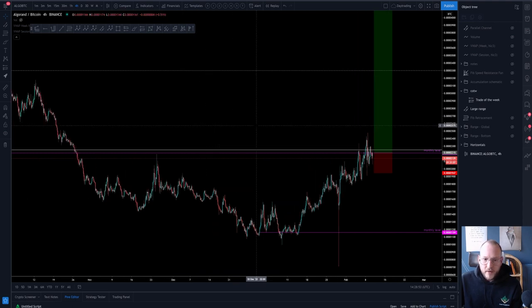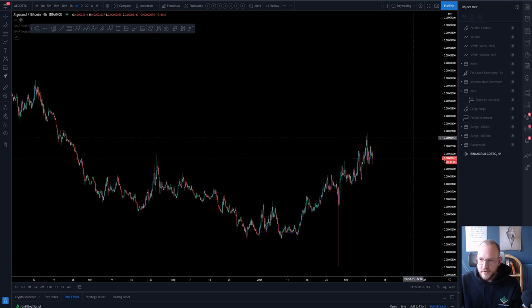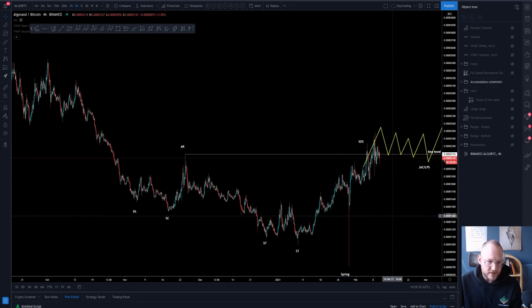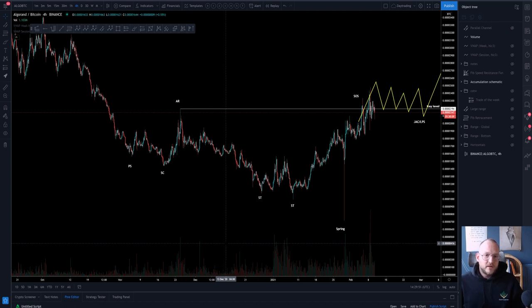You're probably also wondering why I'm already in a trade. This is based on a slightly different theory — a little more advanced. You can also look at this range as more or less an accumulation range. Here you have your preliminary support, meaning selling is starting to dry up. Then you have something similar to a selling climax, giving you an automatic rally, and there you have your reference point for a potential bottoming pattern to form. You test the low, swing failure that low, get back up above, and demand starts to show up.